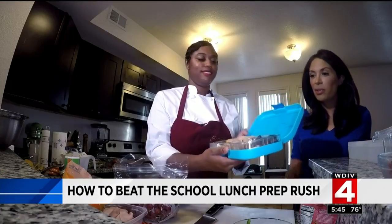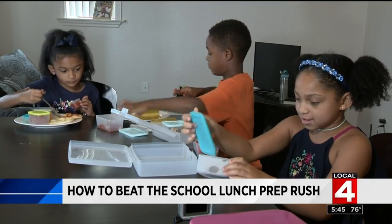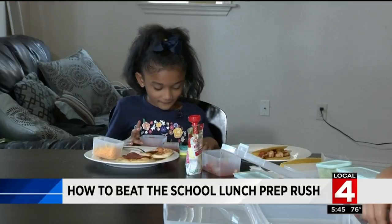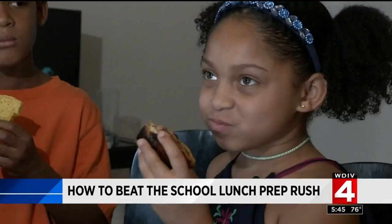That is so cute — it's adorable. Speaking of adorable, we recruited Aubrey, Bailey, and Kayden for a little taste test. When you put it together, it feels like you're making your own sandwich. That's good. It's good.